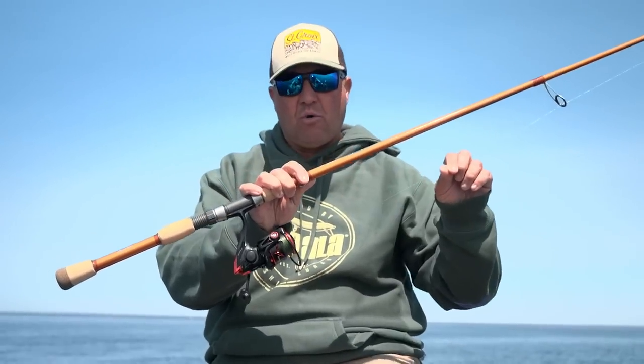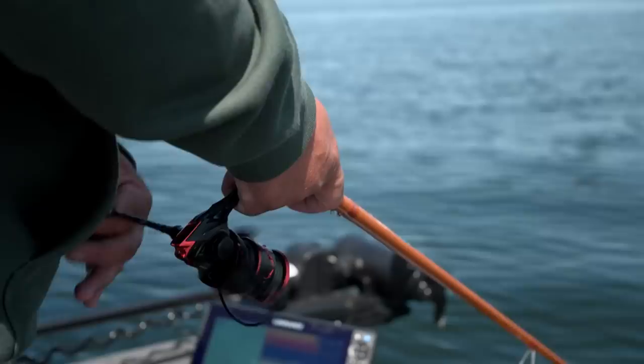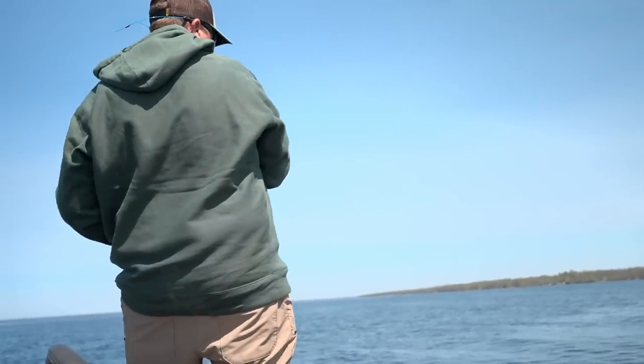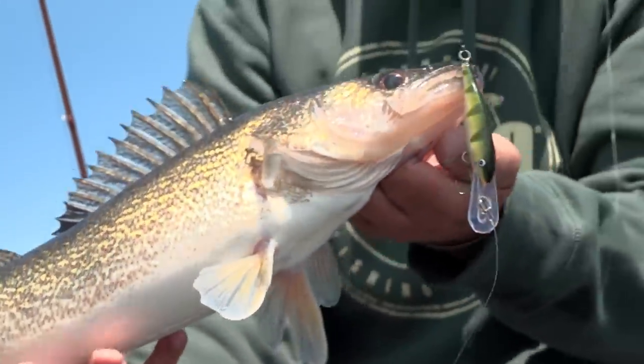I'm using a 131 Gore from Suffix with a fluorocarbon leader. Most of the time I retrieve this bait on a steady retrieve, but I add pauses or jerks. I also like to dig this bait off the bottom, hit rocks and get a deflection bite. Walleyes will chase shad wraps when you add pauses, jerks, or a deflection — bouncing it off something triggers a strike. Long casts, short pauses — you're going to have a lot of fun catching walleyes with shad wraps.